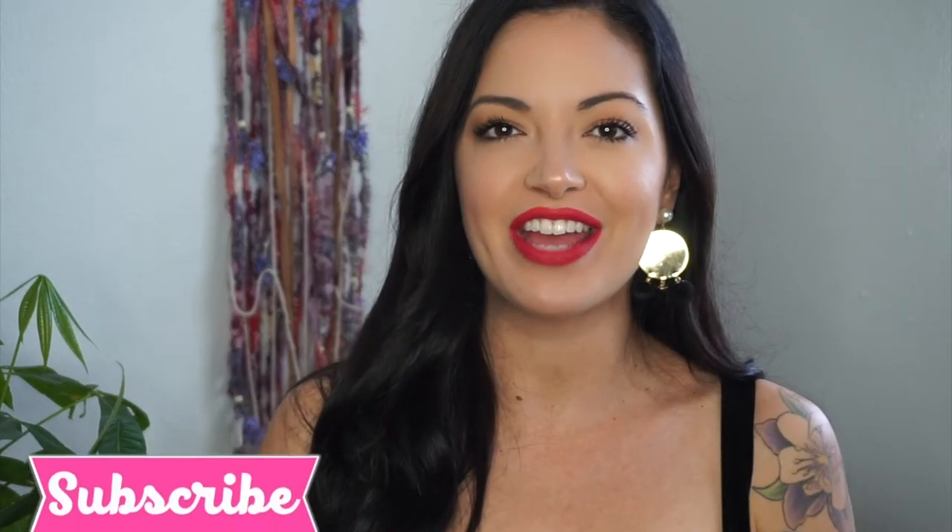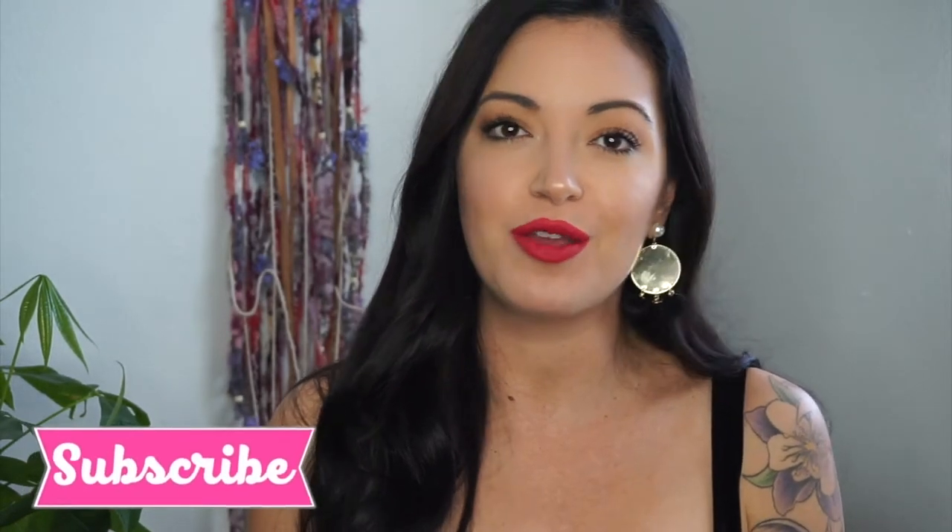Hey hippies, welcome back to my channel! In today's video I thought I'd do something a little bit fun. I'm sure you've seen around YouTube a 'what's in my bag' video, and I thought I would do that because I was just going to clean out my purse and I was like, whoa, this is a disaster. I want to show what's really in girls' purses — well, at least mine. My husband calls it the black hole, and it really is.